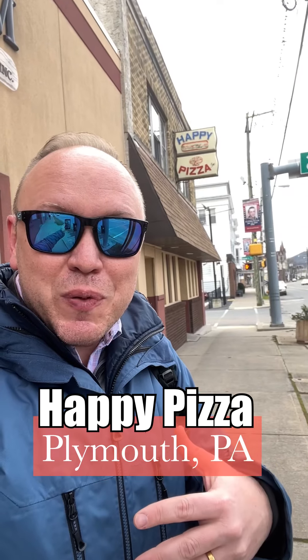All right guys, it's trade time. I'm here in Plymouth, finally at Happy Pizza. You've been telling me for a long time to get here and try their Pagosh pizza. I'm also going to try their round pie too, which looks pretty good. So let's get local and get in there and try it.